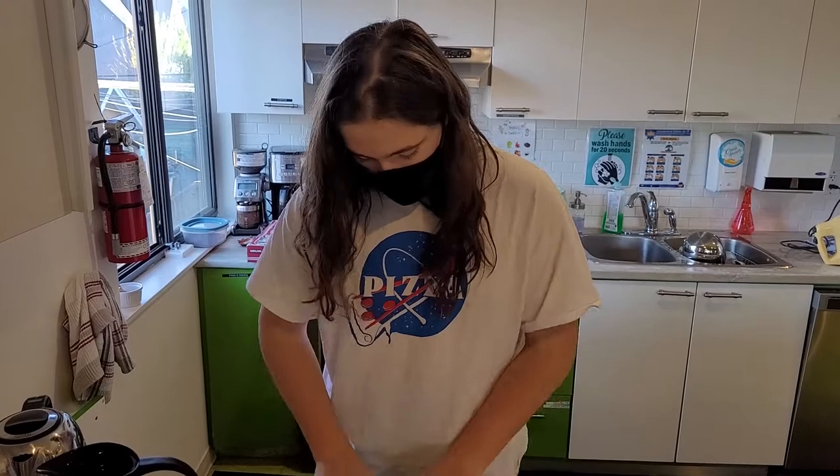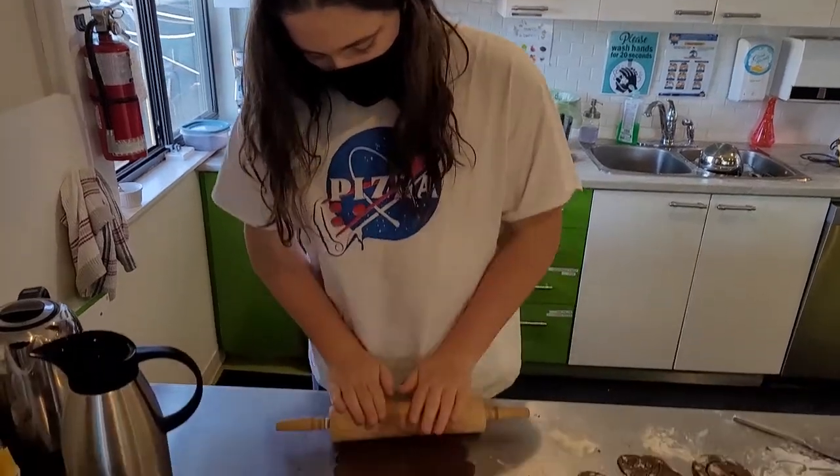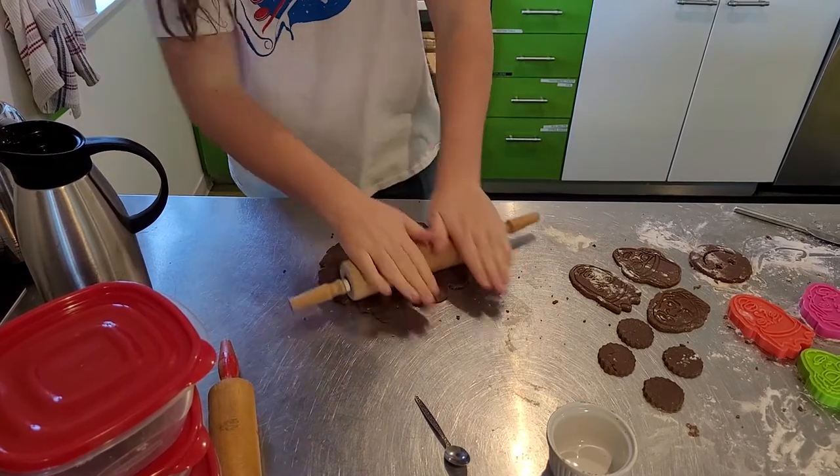Joining the team today we've got Heath, who is actually picking up some of the slack because this job is getting big. Gingerbread cookies — indeed, you got it.